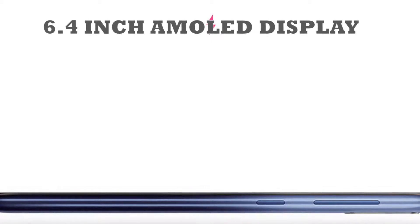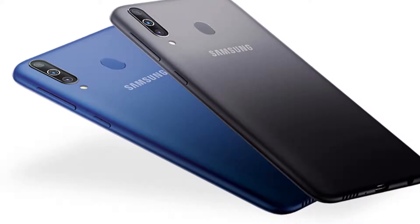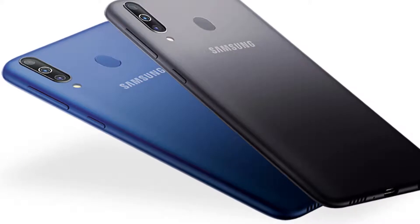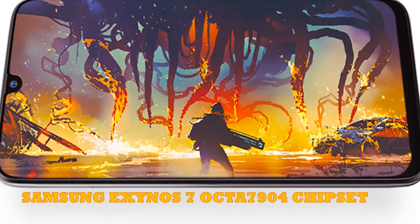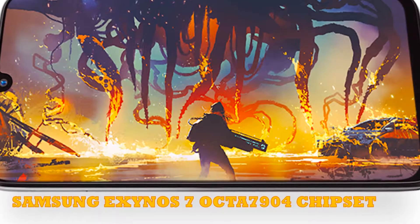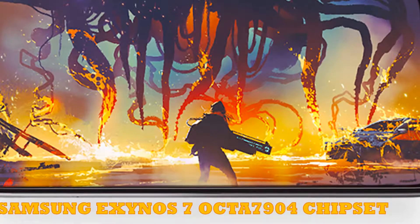Under the hood, it packs an octa-core processor setup — a 1.8GHz dual-core Cortex-A73 and a 1.6GHz hexa-core Cortex-A53, accompanied by 4GB RAM. The combination of these helps ease performance in multitasking and gaming. The phone is based on the Samsung Exynos 7 Octa 7904 chipset. The whole operation is handled by Android v9.0 Pie.